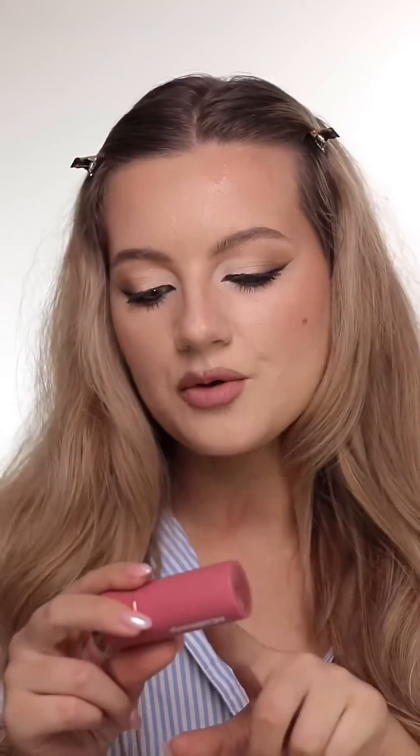But regardless of the formula you choose, it's the placement that can completely change your face. And to demonstrate the three key blush placements, I'm using the MCoBeauty Baby Face Multi-Use Cream Stick in the shade Peony Rose. It's the most beautiful rosy tone blush.